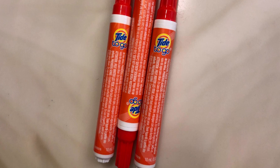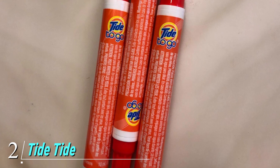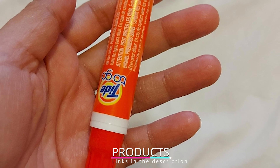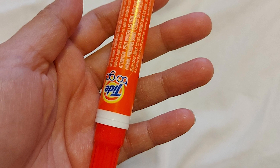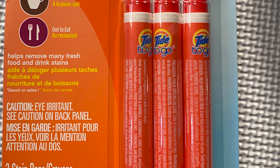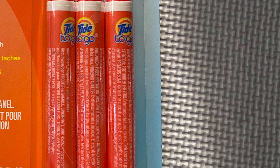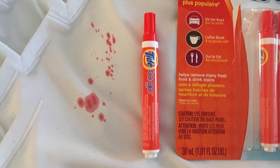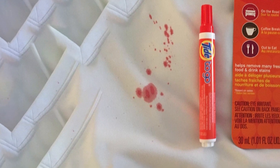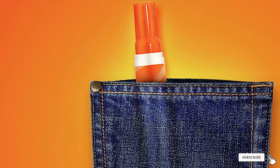Reviewers call this product the answer to impossible stains and a miracle in a bottle. At number two we have Tide To Go Instant Stain Remover. You might not always be near a washing machine when stains hit, which is why you should have a Tide To Go pen handy. These compact pens work quickly and contain a bleach-free formula usable on wool, polyester, and cotton. Press the tip onto the stain, dispense the liquid, and rub gently. Reviewers call them liquid unicorn magic — a total lifesaver.